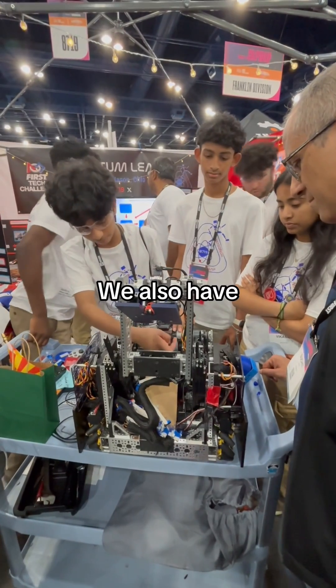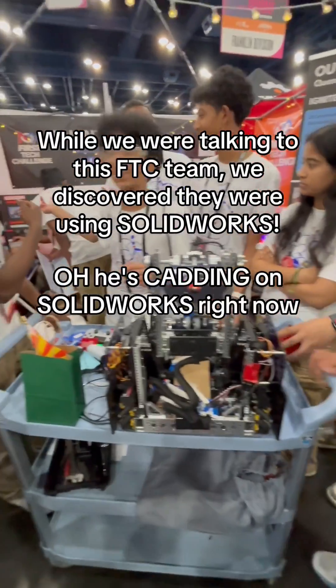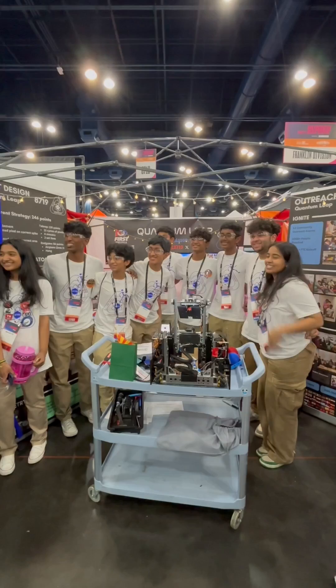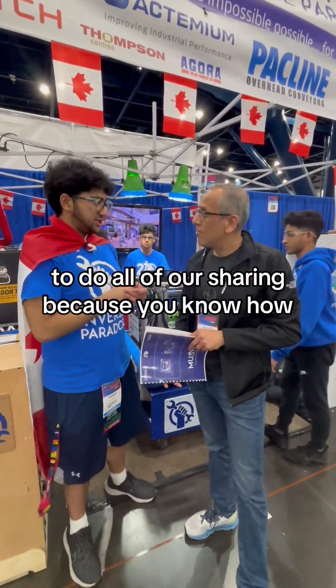We also have these two little tools here. He's CADing on SOLIDWORKS right now — oh, he's CADing! Awesome! SOLIDWORKS is the best! We use SOLIDWORKS PDM to do all of our sharing.